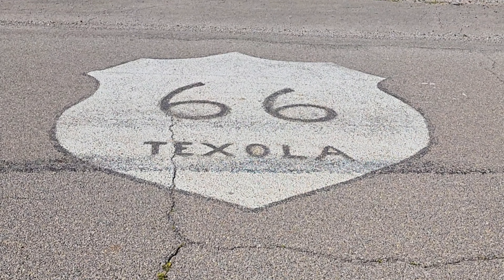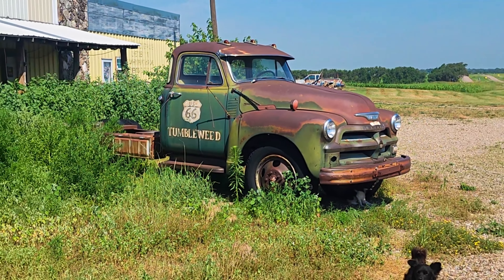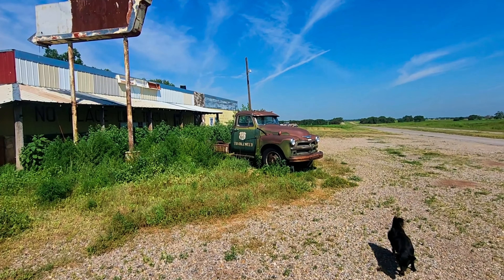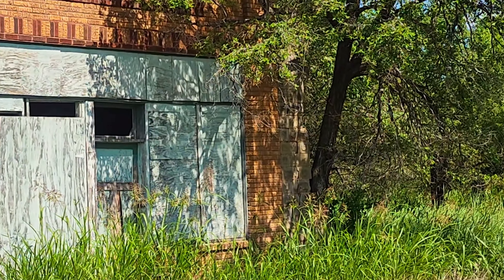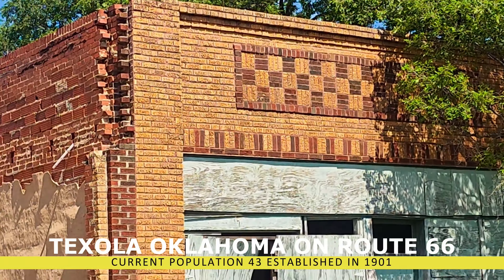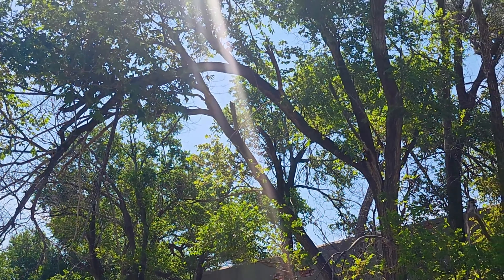Route 66 — was it abandoned and forgotten? Today we're going to take a look at the abandoned places on Route 66, the closed businesses, and some of the forgotten past. Right now we're looking at Texola, Oklahoma, which currently has a population of about 43 people.